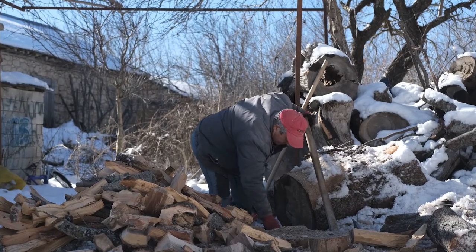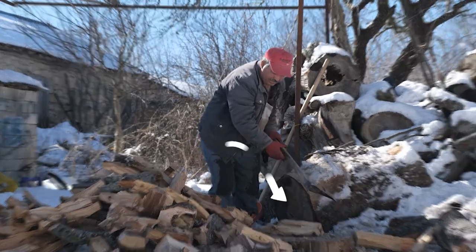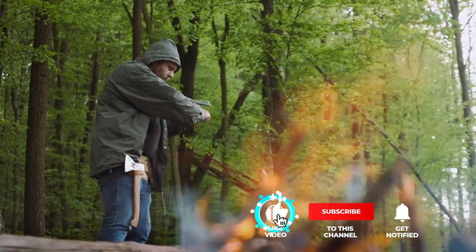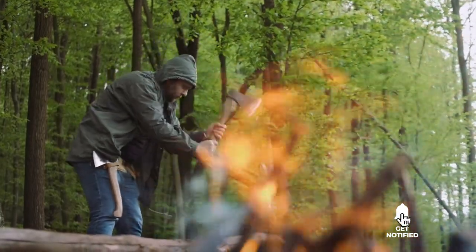If you haven't found a camping hatchet that meets your needs yet, keep watching because I have more lined up for you. If this is your first time visiting this channel, be sure to subscribe and hit the bell icon to receive notifications of my next videos.